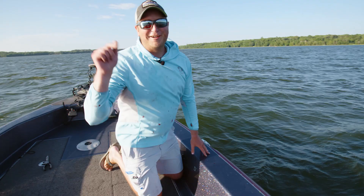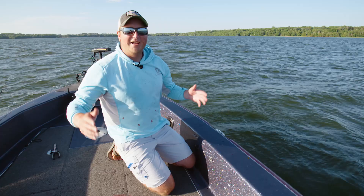On this week's episode of Go Angling, I'm with my good buddy Jamie Fehrenbacher. We're in northern Minnesota chasing early summer muskies.